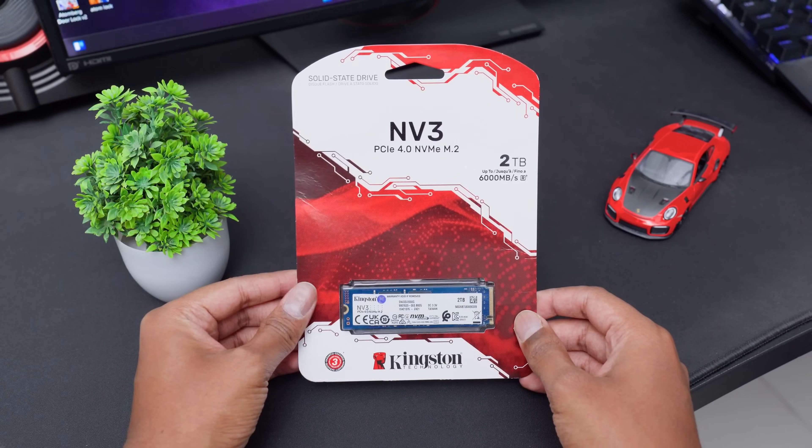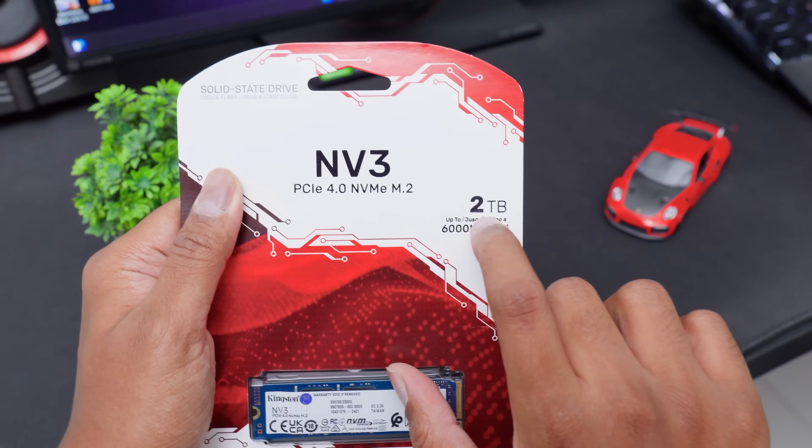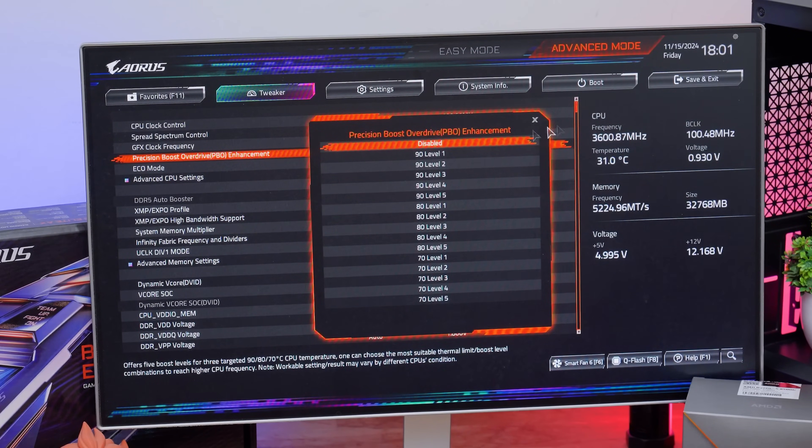For storage, we're using a PCIe Gen 4 SSD from Kingston — the newer NV3 model, available from 500 GB up to 4 TB, offering read and write speeds up to 6,000 MB/s at a value-for-money price. Regarding the cooler, since this is a budget build we won't spend extra on a dedicated cooler — we'll use the free stock cooler included with the APU. However, if you have around 3,000 rupees spare, a dedicated air cooler lets you lightly overclock the APU and integrated GPU for extra performance.